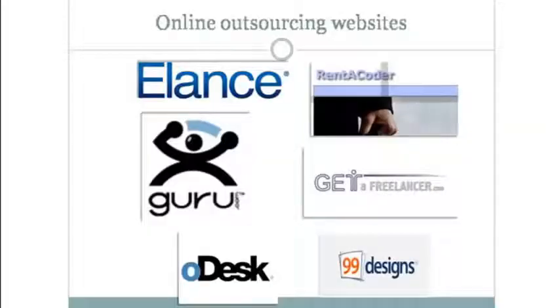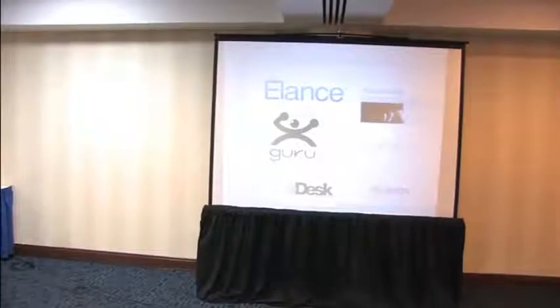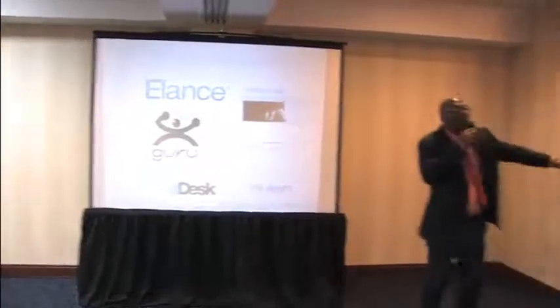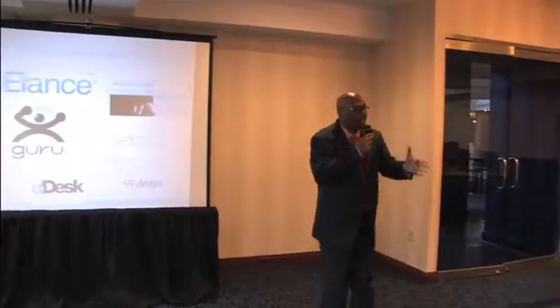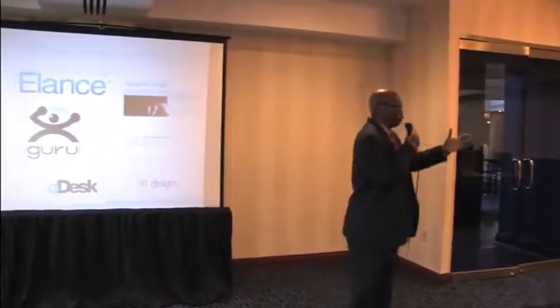On the 100-foot view, some of our favorite sites we used before we brought our own staff together are outsourcing sites like Elance, Rent-A-Coder, Guru.com, Odesk, GetAFreelancer, and 99designs. The reason why we've used these sites is because of the safety mechanisms in them that won't allow you to get hurt.